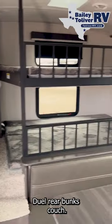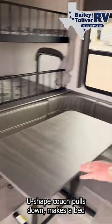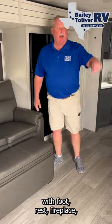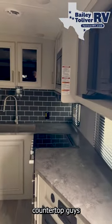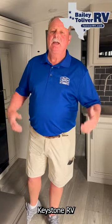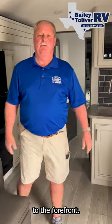Dual rear bunks. U-shaped couch that pulls down and makes a bed. Complete tri-fold sofa with footrest. Fireplace, flat screen TV, dual AC, solid surface countertop. Guys, you just don't get this in this type of unit. No other manufacturer is really hitting the mark. Keystone RV has really stepped up their game and is bringing everything to the forefront.